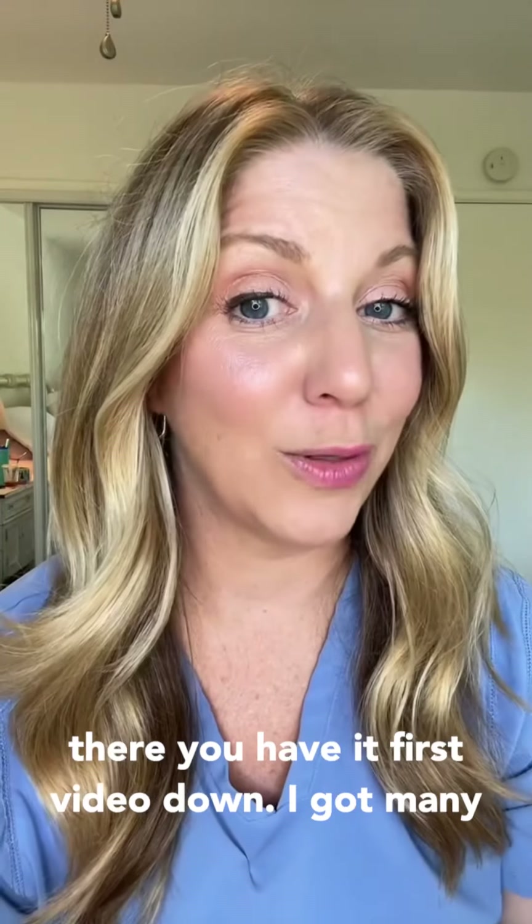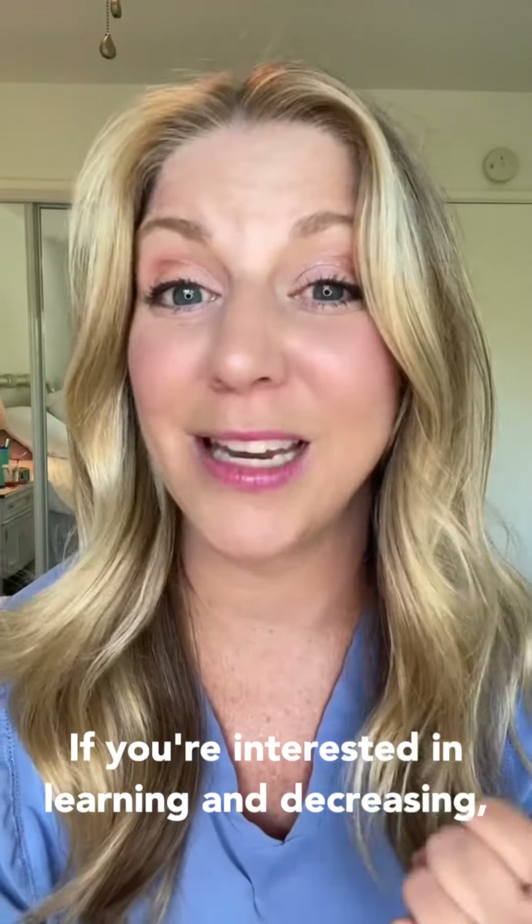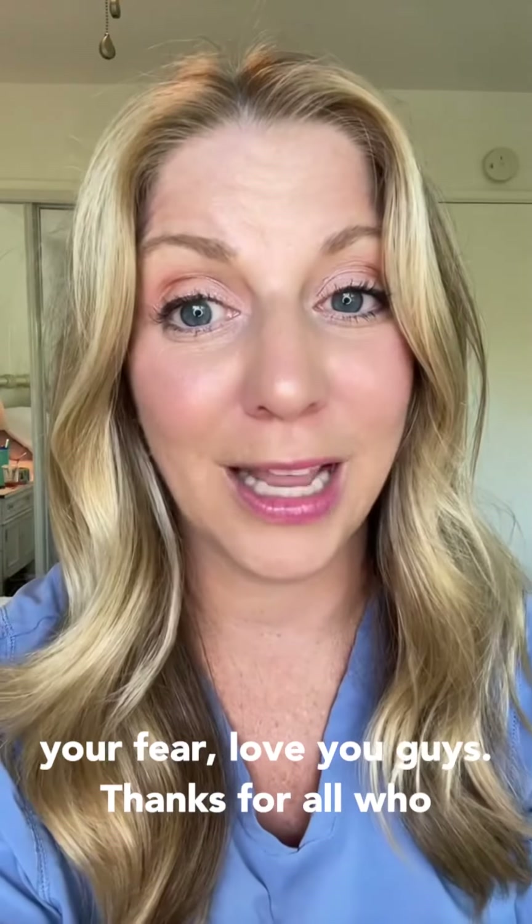So there you have it — first video down, I've got many more to go. Don't forget to like and follow if you're interested in learning and decreasing your fear. Love you guys, and thanks to all who participated.